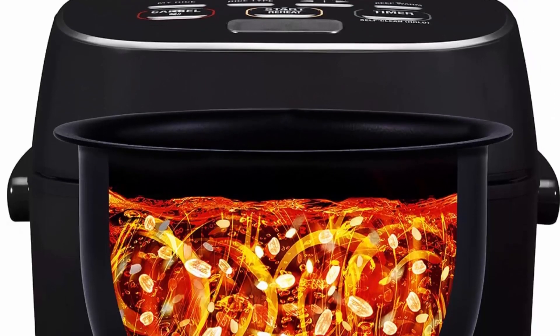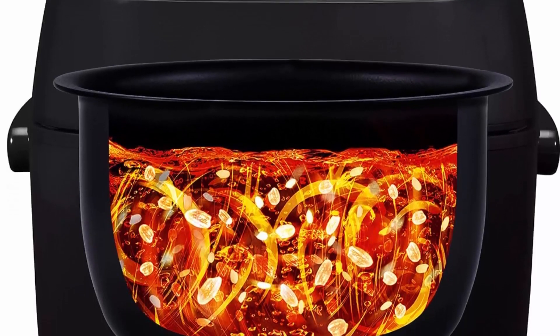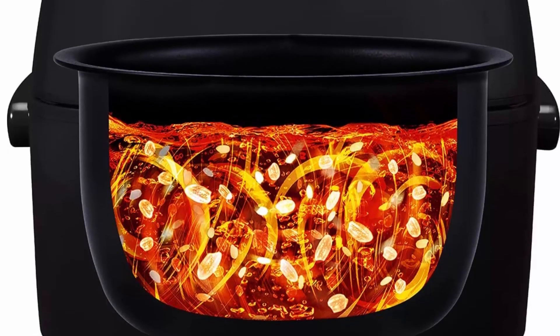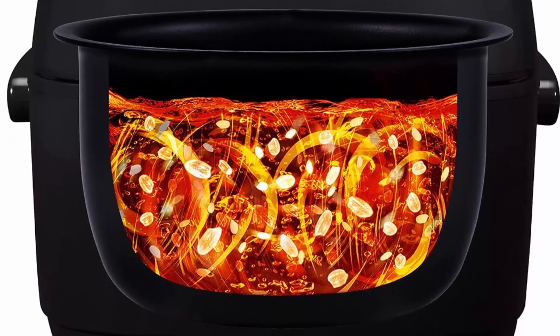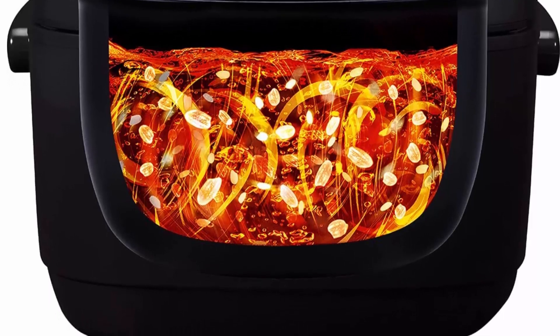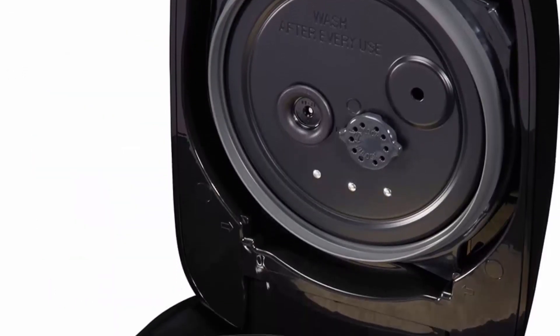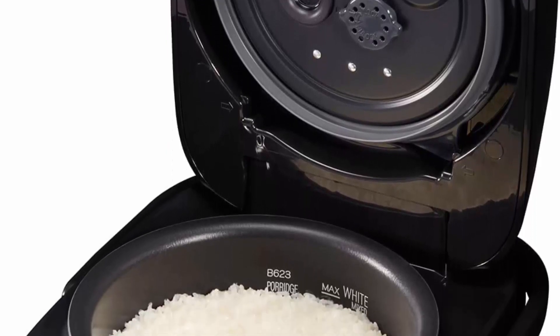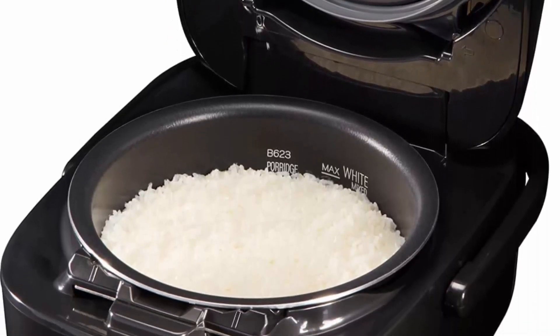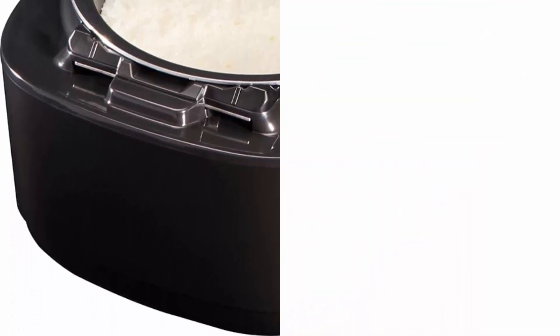Advanced Fuzzy Logic Technology with AI (Artificial Intelligence) learns and adjusts the cooking cycle to get perfect results. The rice cooker has a detachable and washable stainless steel inner lid and an easy-to-clean flat interior, as well as an easy-to-clean elegant clear-coated stainless steel exterior. Measuring cup, spatula, and spatula holder are included.